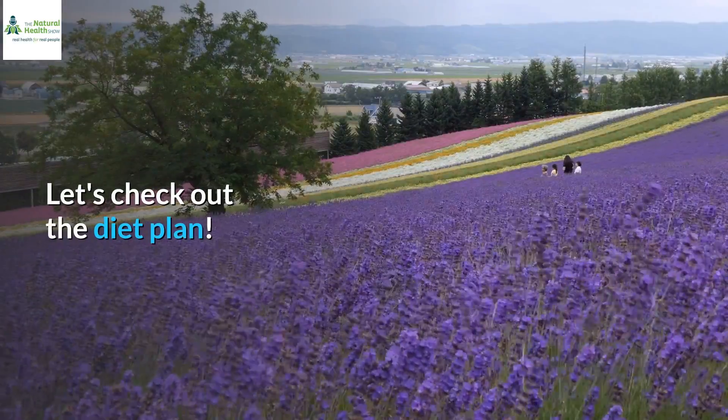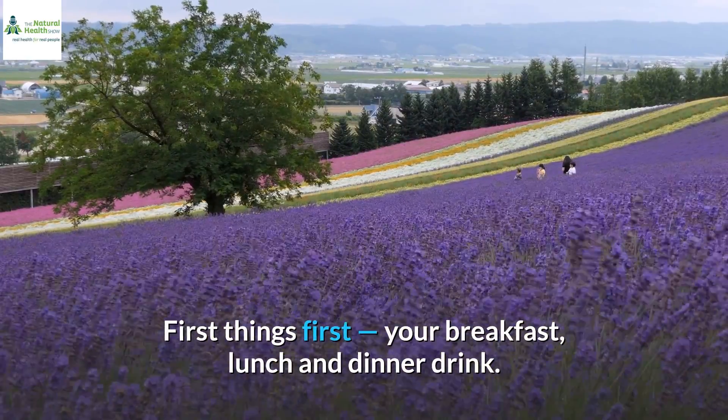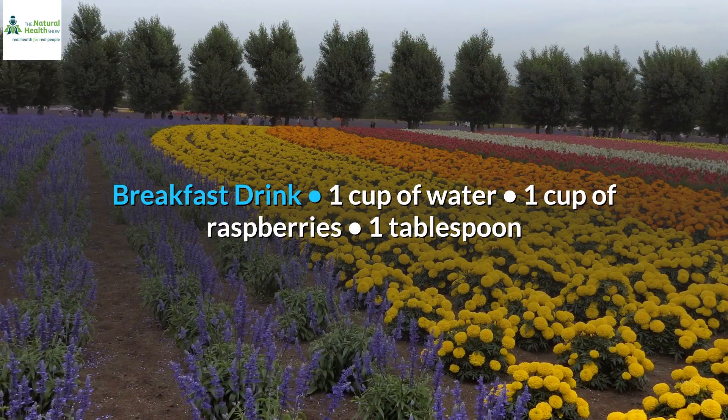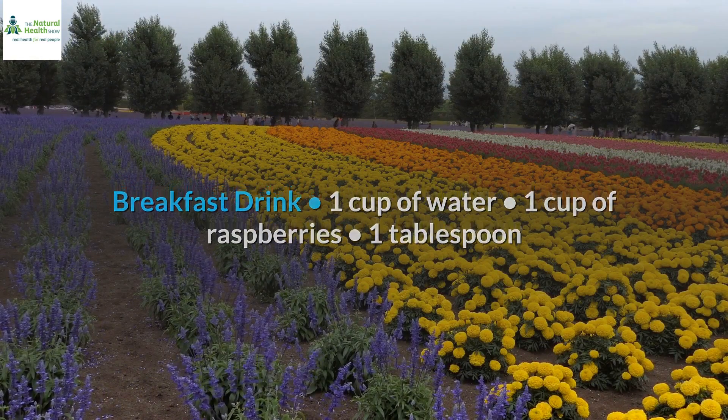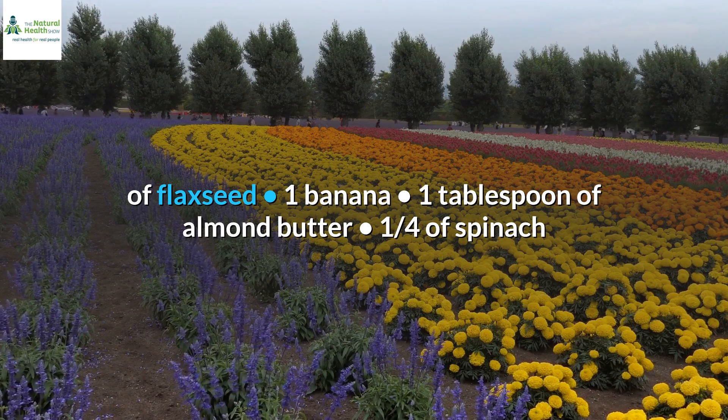Let's check out the diet plan. First things first — your breakfast, lunch and dinner drink. Breakfast drink: 1 cup of water, 1 cup of raspberries, 1 tablespoon of flaxseed, 1 banana, 1 tablespoon of almond butter, 1 quarter cup of spinach, and 2 teaspoons of lemon.